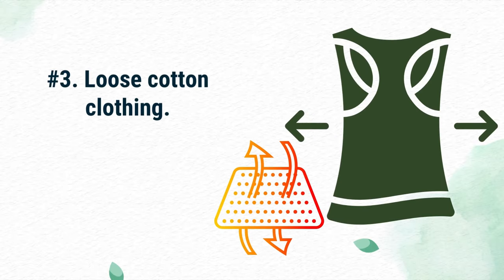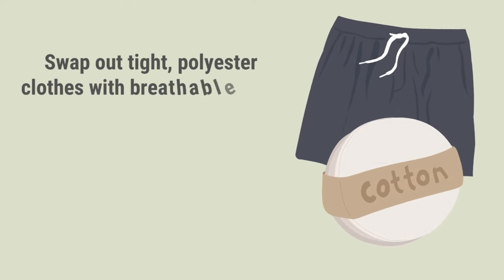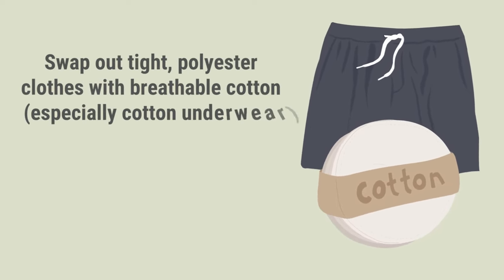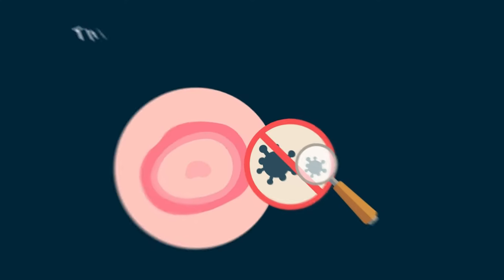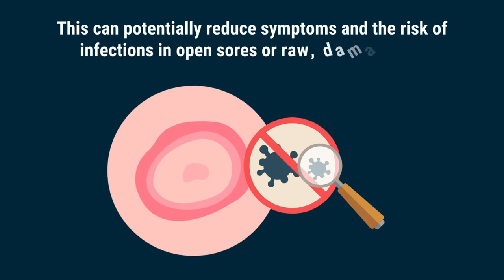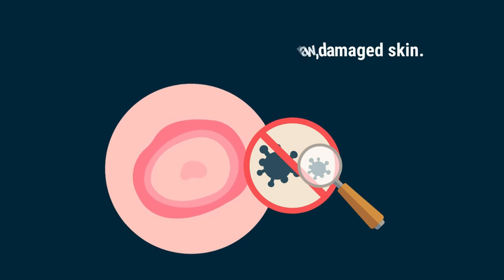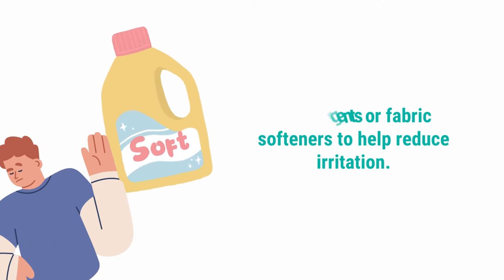Number 3: Loose cotton clothing. Swap out tight polyester clothes with breathable cotton, especially cotton underwear, to help keep the anal area both clean and dry. This can potentially reduce symptoms and the risk of infections in open sores or raw, damaged skin. Avoid using perfumed detergents or fabric softeners to help reduce irritation.